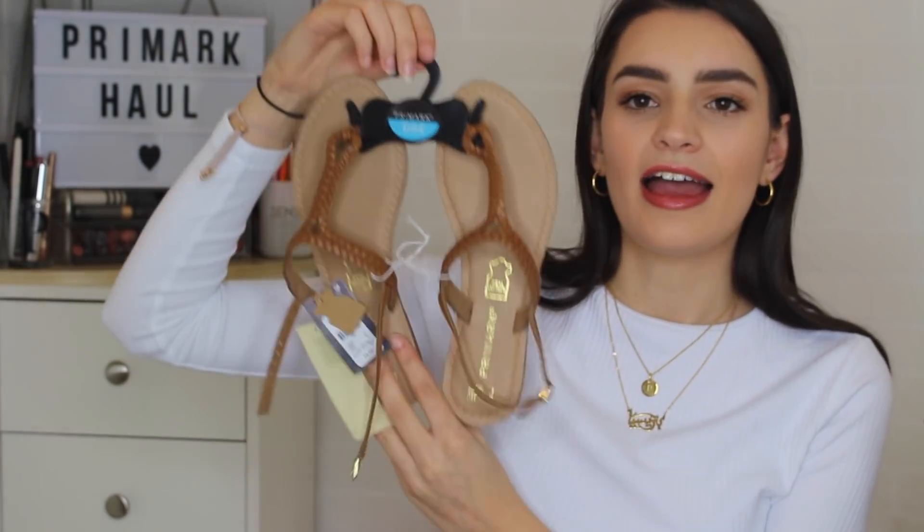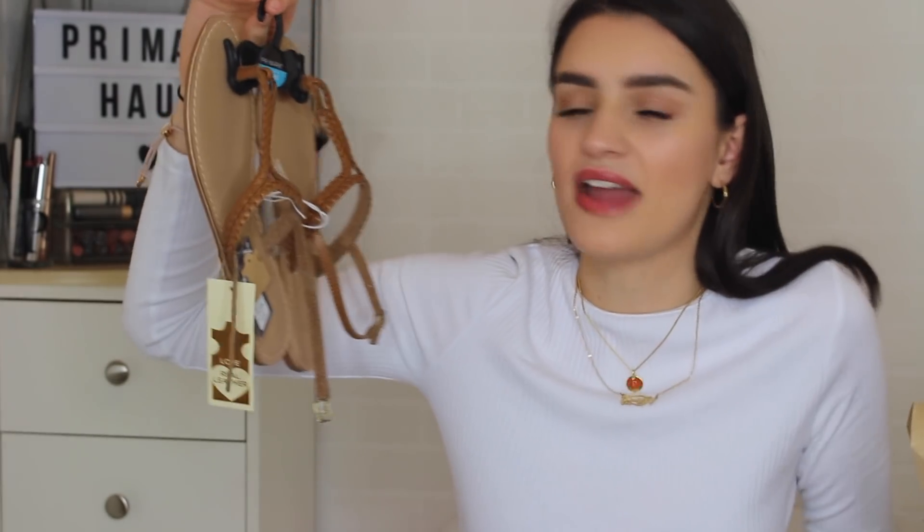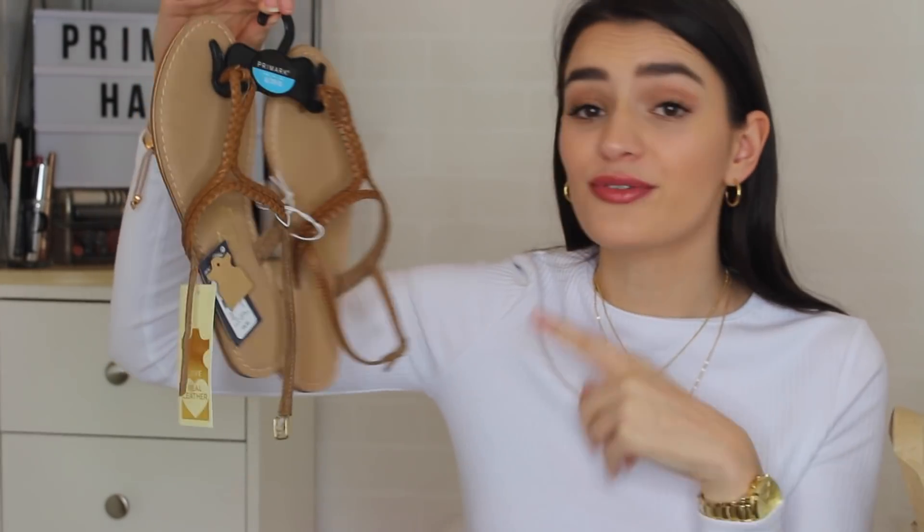Last but not least, another pair of sandals — just brown with plaited detailing, your basic everyday sandal. Importantly, they're real leather, which is incredible because they're only £8. I picked these up in a size six — a size smaller — because they didn't have a size seven. The eight was too loose and the six is okay; I feel like I can get away with it. I'm just so happy with these.